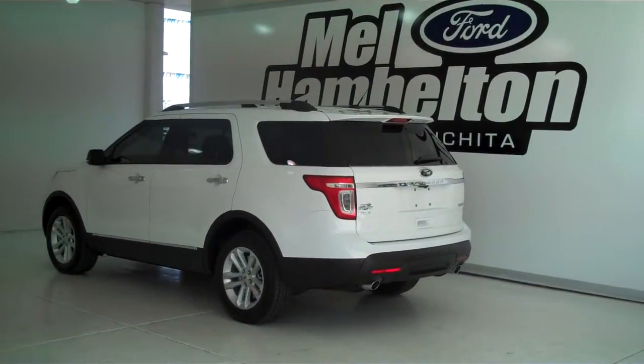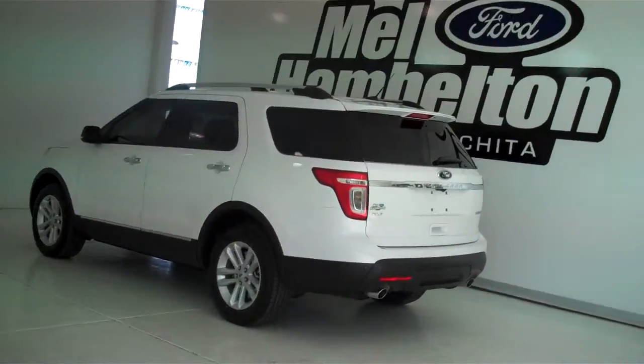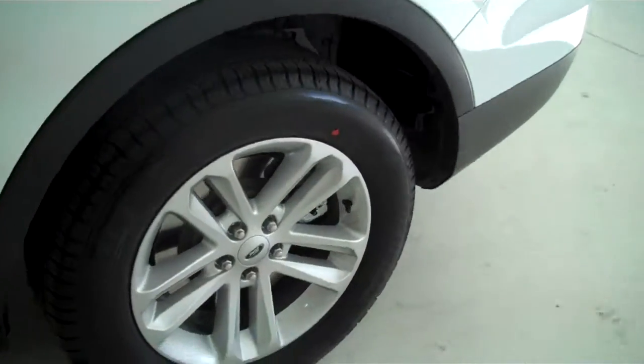132.132 is a brand new 2013 Ford Explorer XLT. It is Oxford White in color, has the factory alloy wheels, and it's got the black leather interior with bucket seats and console.